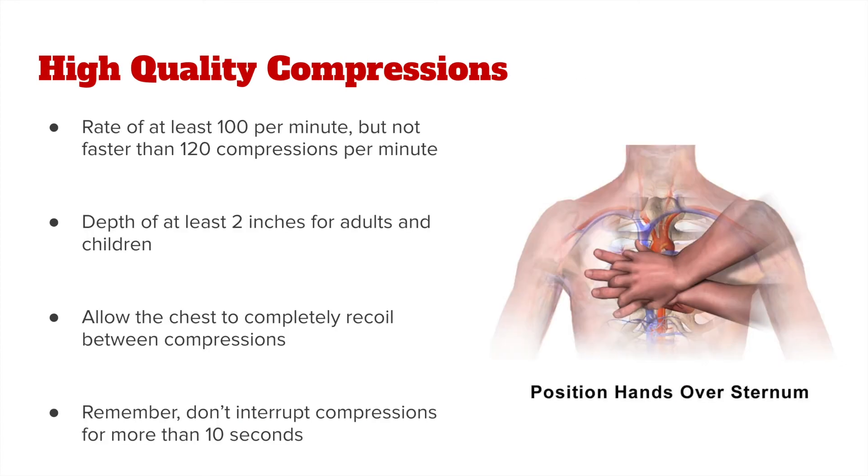When delivering hands-only CPR, we want to make sure we are giving high-quality compressions. These compressions should be at a rate of at least 100 but not faster than 120 compressions per minute — the same beat as Stayin' Alive by the Bee Gees, I Will Survive by Gloria Gaynor, or Crazy in Love by Beyoncé. They should also be at a depth of at least 2 inches for adults and children. Allow the chest to completely recoil between compressions before pushing down again, and don't interrupt those compressions for more than 10 seconds.